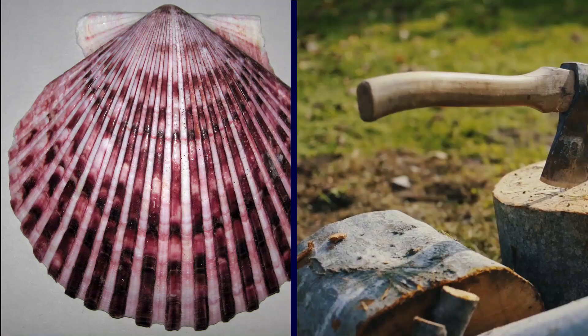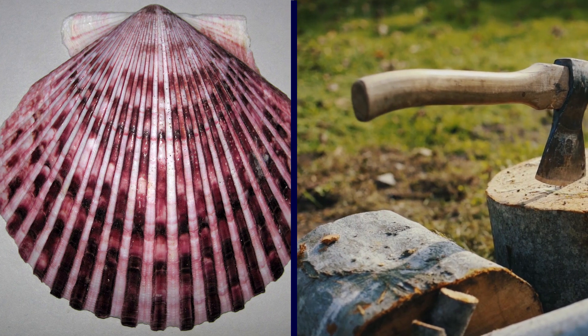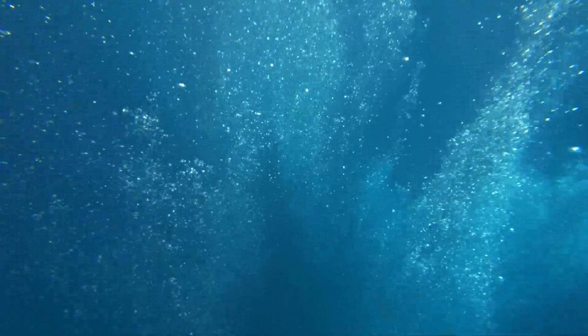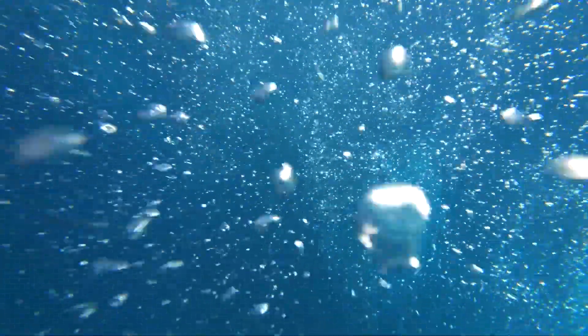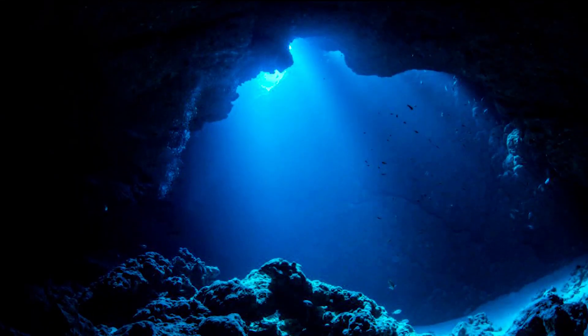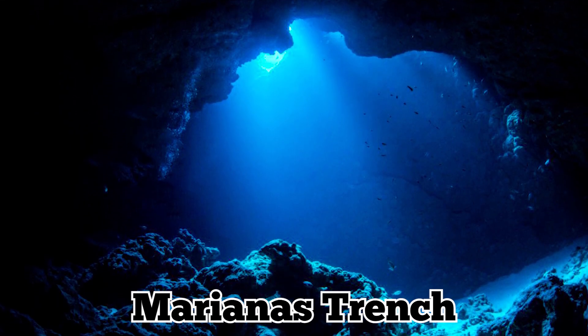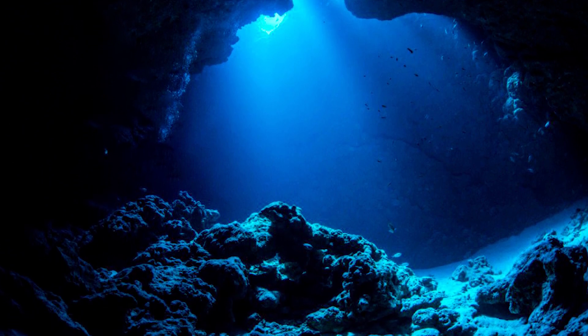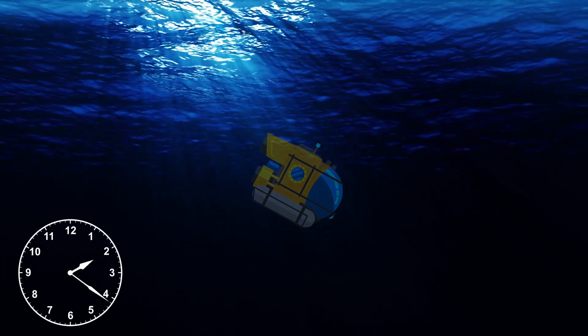Equipped with a grade 5 titanium hull, it looks nothing like a traditional submarine, and it's been described as being scallop-shaped, wedged, and like an axe head. The purpose of its shape is to enable it to descend to extreme depths as quickly as possible. In the case of the Challenger Deep in the Marianas Trench, the deepest point in all the oceans at around 36,000 feet, the descent takes about four hours.